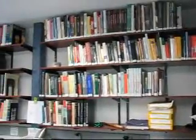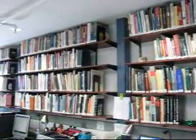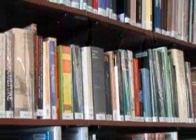Our lab also holds an extensive collection of books and journals on colonial history, material culture, and anthropology. This is a non-lending collection of Anne Arundel County Public Library and is available to the public during our lab's business hours.